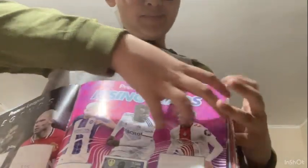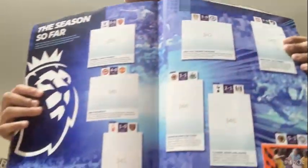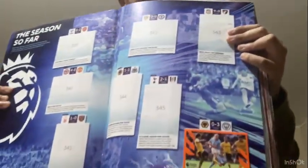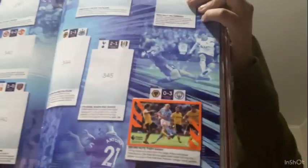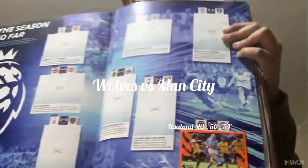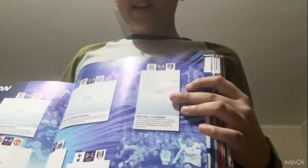The next page is 'This Season So Far'. Obviously this album is a bit old - for example, Joelinton is mentioned and he's now at Arsenal - and Chelsea are featured. One result shown is Manchester City beating Wolverhampton 3-0. Next up is the Leicester City section with their badge.